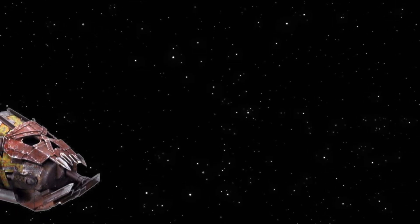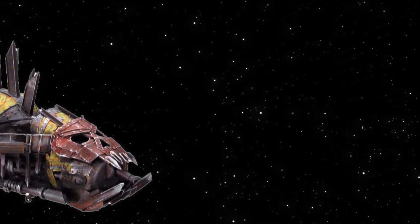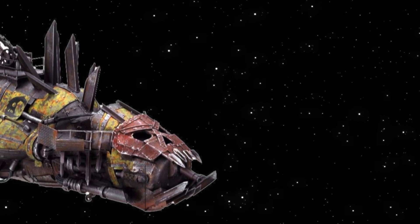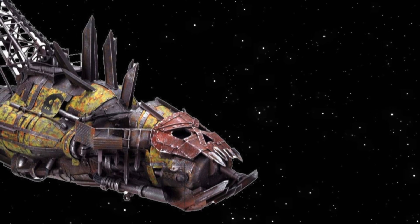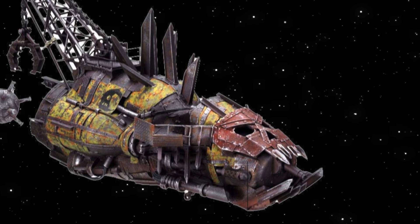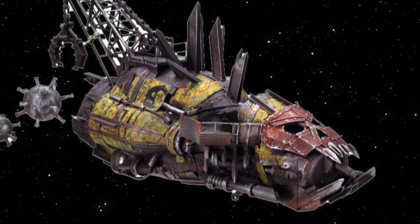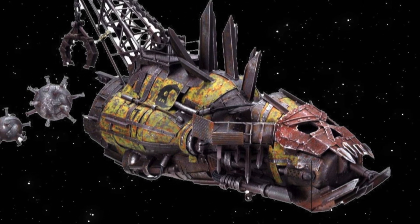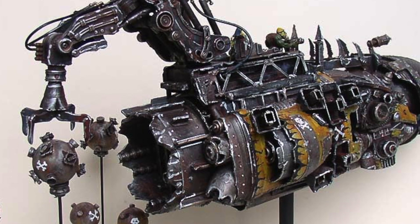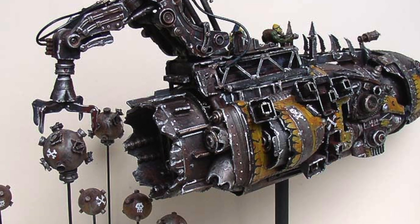Surprisingly, not all Ork ships are built for the purpose of assaulting. Ork mine-layer ships are floating rust piles of metal that most commonly fill the skies of a planet with specially built repulsor mines, but in space these vessels are modified to deposit minefields before an ambush. This amount of foresight is very uncommon for Orks, but freebooter captains experienced enough in the art of space warfare will utilize these ships. The mine-layer ship possesses either one massive or multiple small cranes, called mine-grabbers, and these devices are sometimes used as dropships when assaulting a planet.